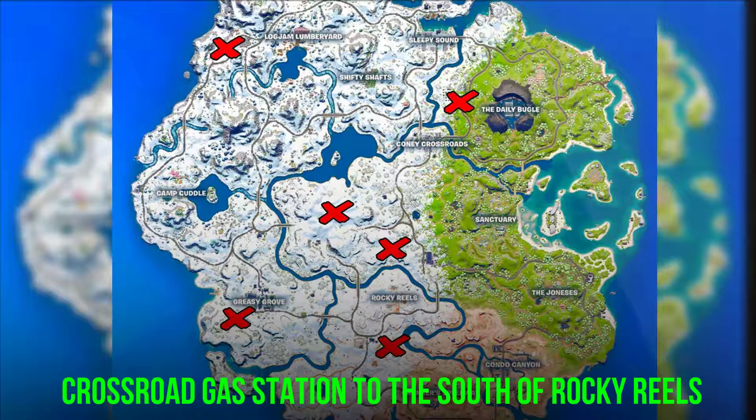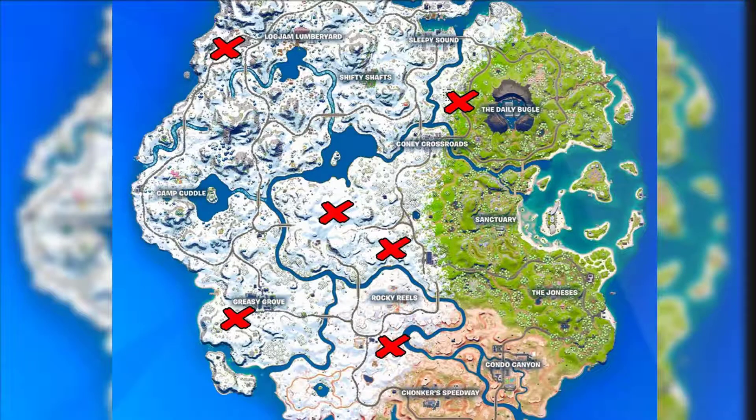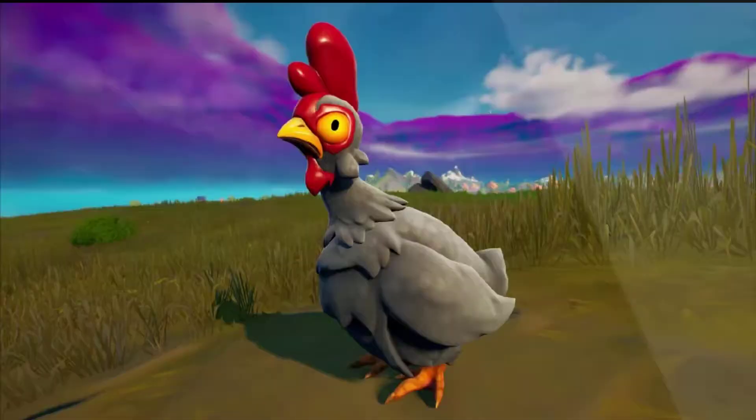Sometimes even at the crossroad gas station to the south of Rocky Reels. In all three cases the chickens are roaming around freely, so you might need to do a little bit of hunting.